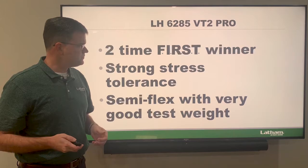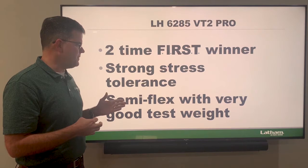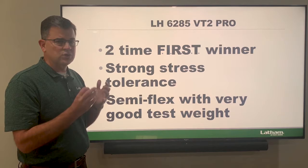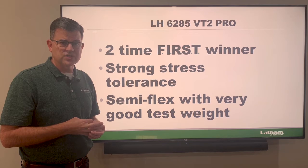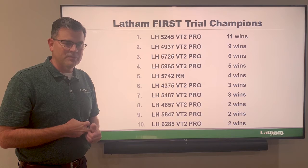Last but not least is our 6285 VT Double Pro — this is a 112-day hybrid that's won two different times. Every product I've talked about has won multiple times in the first trials. It has strong stress tolerance and is a semi-flex with very good test weight. I really like this product in western Iowa, Nebraska, and central Iowa — it did very well in the stress conditions we had this year.